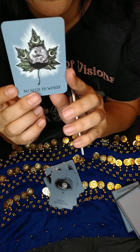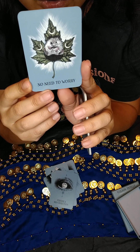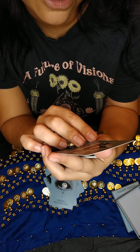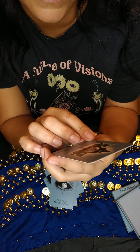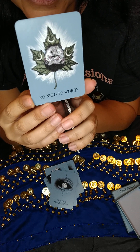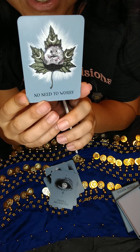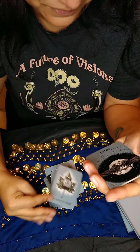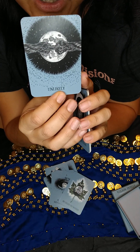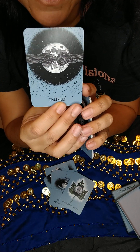No Need to Worry — it's the crescent moon, and oh my God, it's a little hedgehog with a leaf. It's so cute — I absolutely love this card. Then we have Unlikely, which is a rope ripping and a full moon. Very cool.